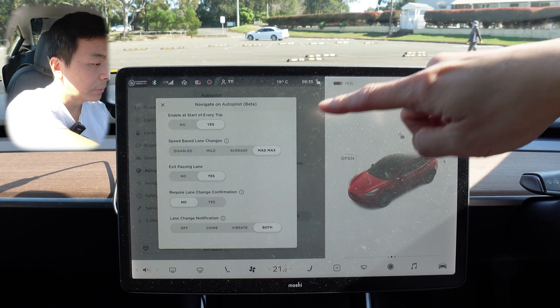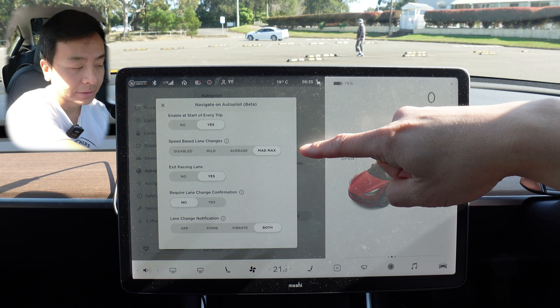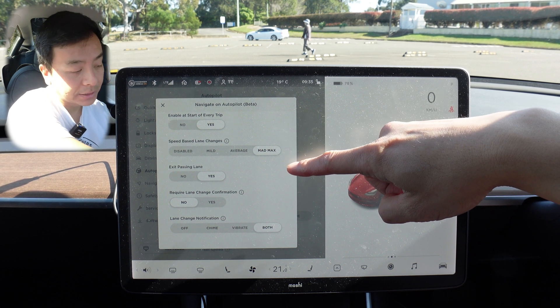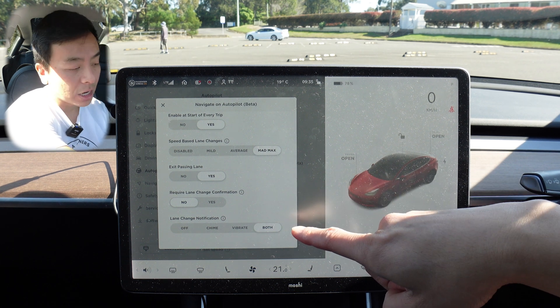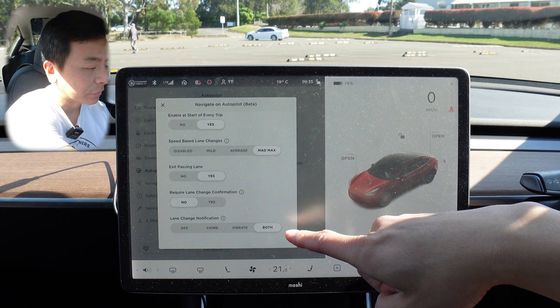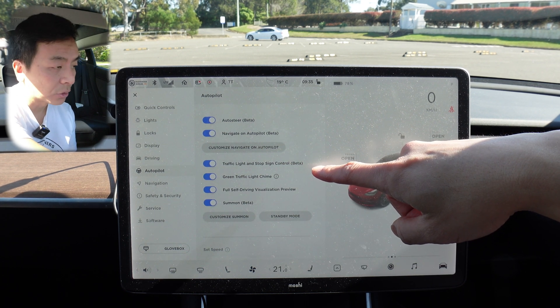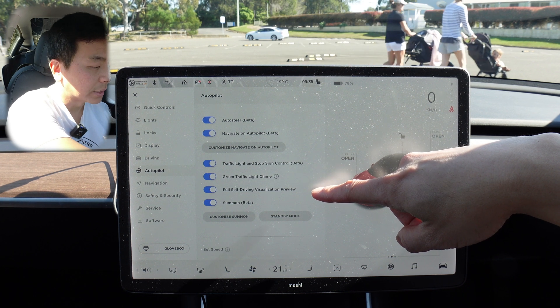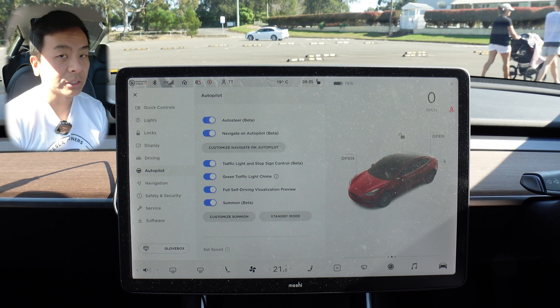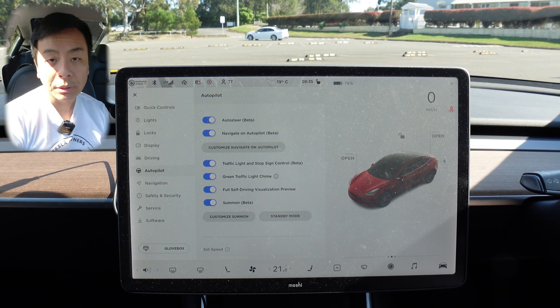I normally have it on at the start of every trip. I have it on Mad Max mode to see what autonomous driving is like at this level — exit passing lane, no requirement of lane change confirmation, and both chime and vibrate for lane change notification. We've also got traffic light and stop sign control, green traffic light chime, and full self-driving visualisation preview. Summon is always on as well. That is the software update release notes and autopilot settings.